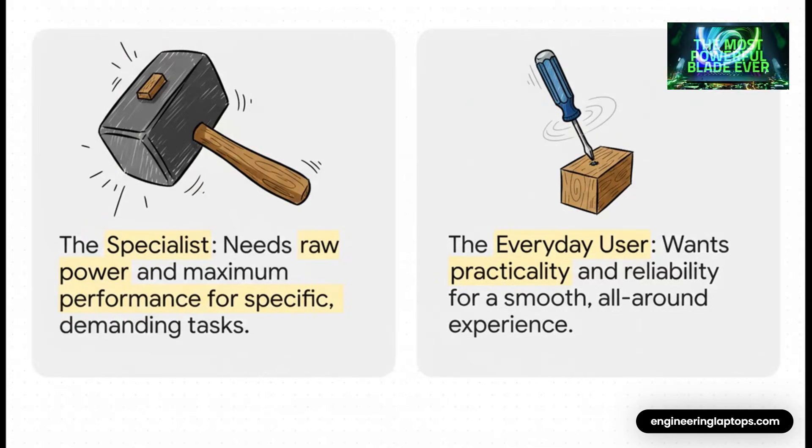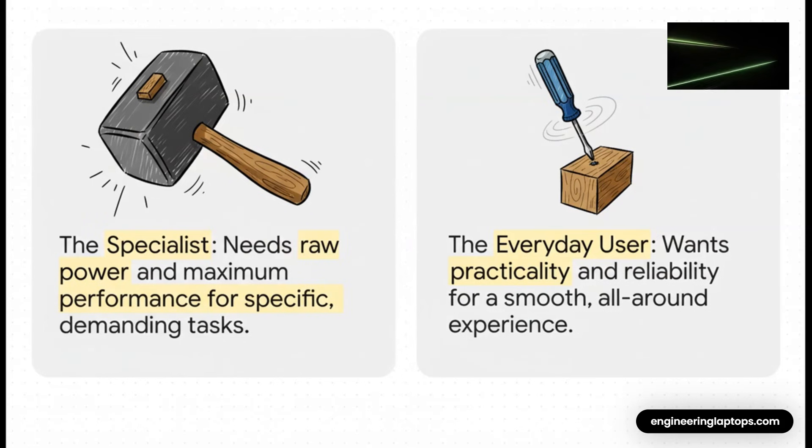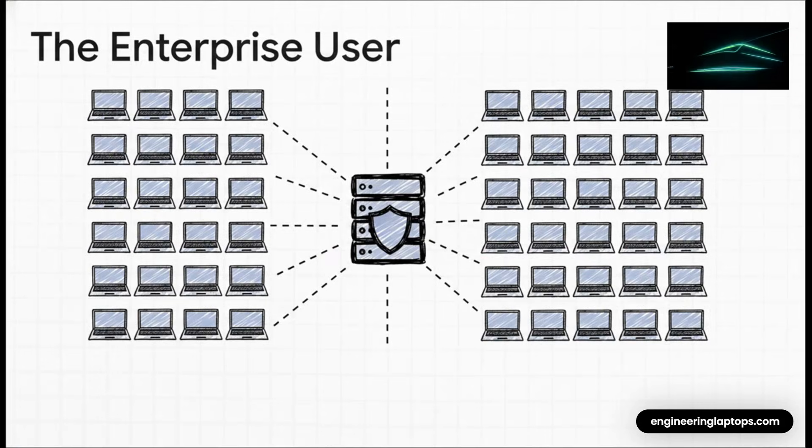This comparison lays it all out plain and simple. On one side, the specialist who needs raw, unthrottled power. On the other side, the everyday user — their priorities are completely different. They care about reliability, a great screen for movies, and a battery that lasts all day. They don't need a sledgehammer; they need a dependable screwdriver that just works. And then there's the enterprise or business user. For a company buying 1,000 laptops for employees, gaming performance doesn't matter at all. For them, it's all about security, manageability, and how easily they can deploy across the entire company.